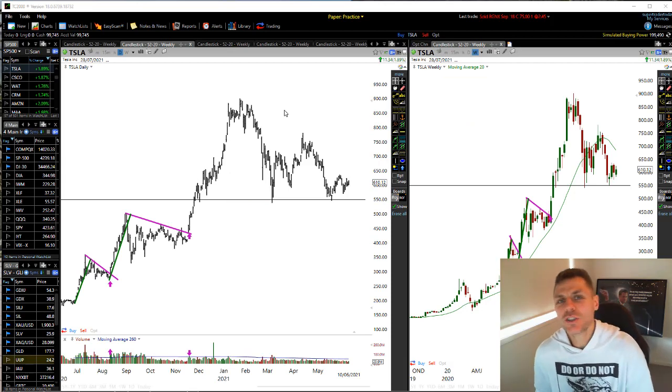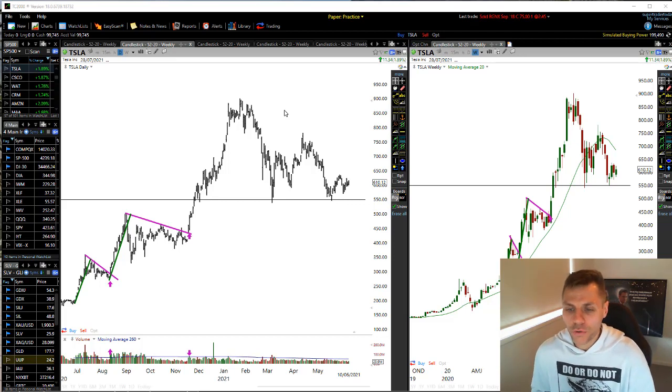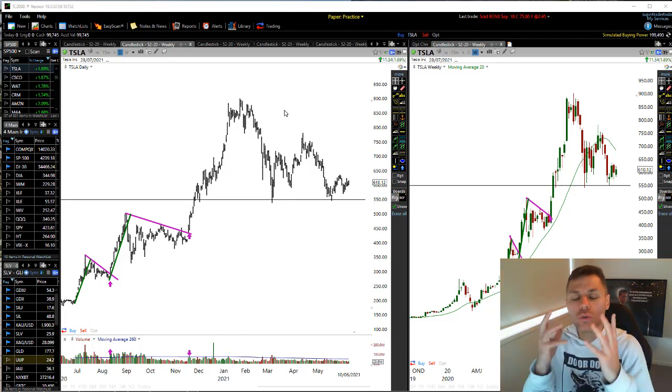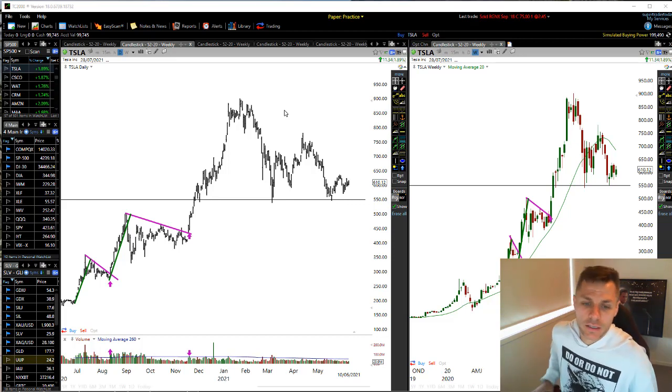Hey traders, John Howell here. I'm going to be teaching you something in today's video and I want to walk you through a really powerful trading technique that I want you to apply to your trading when looking for high probability entry points in the markets.